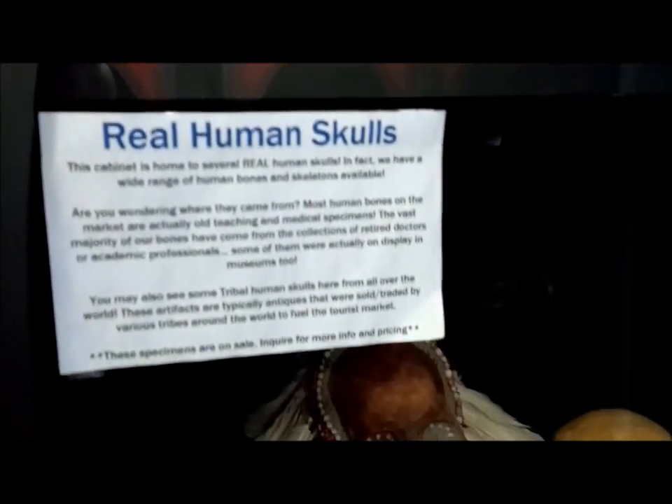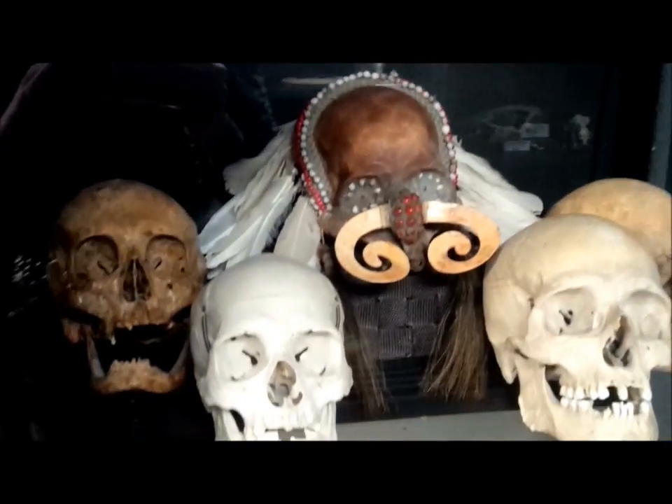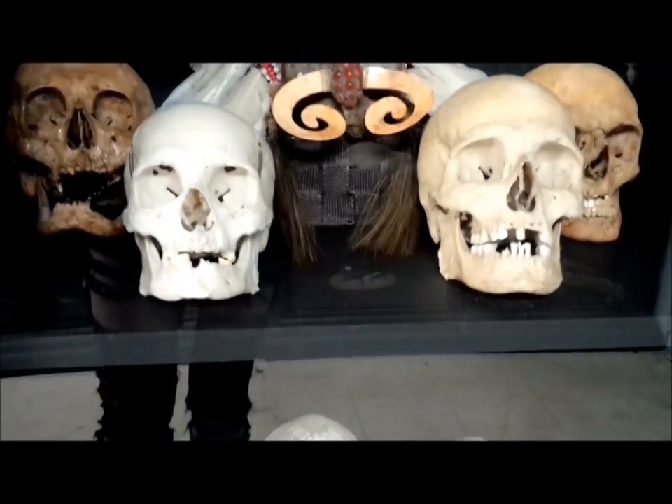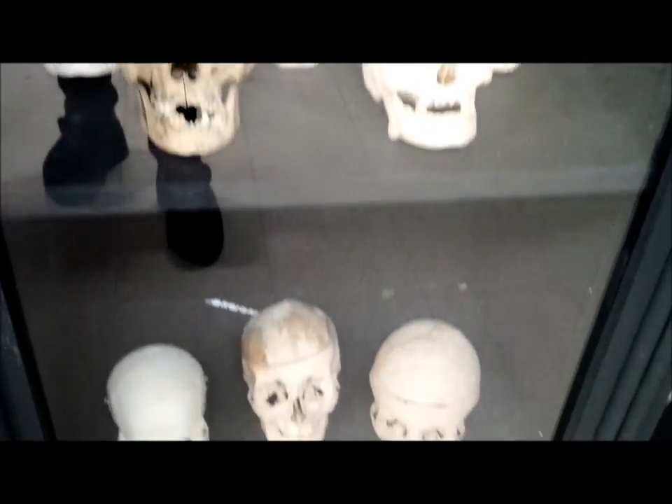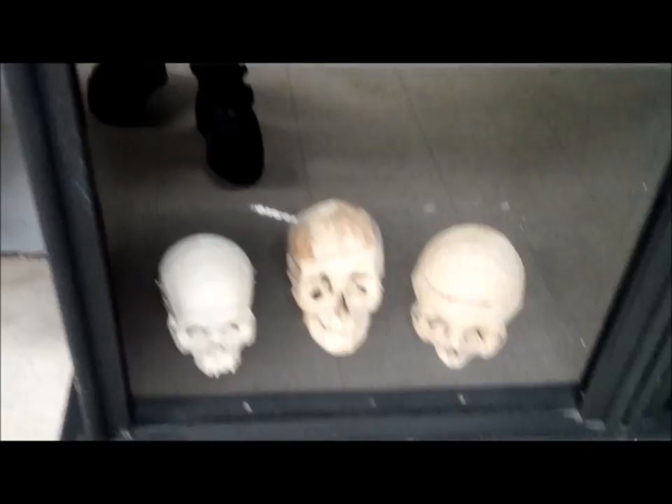And then real human skulls. I don't even want to know how much those are. I'm not going to ask because I can't afford it — I'm not going to ask.